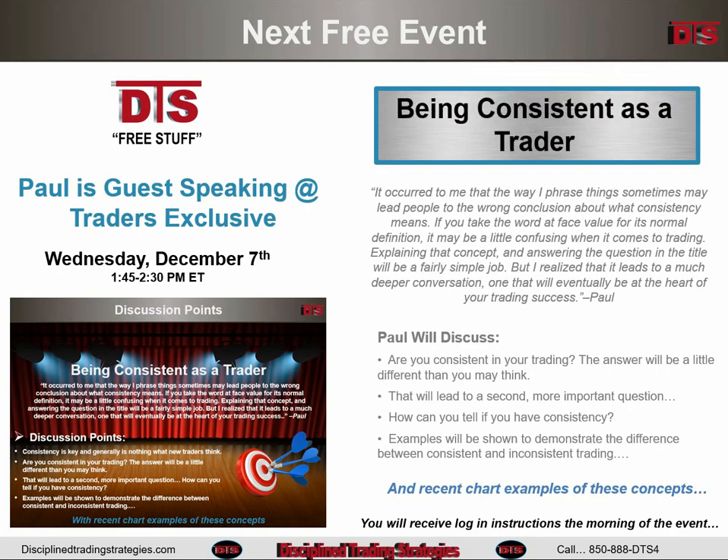Before I begin, what's going on this week: there's nothing at DTS, but I am guest speaking at Traders Exclusive on Wednesday at 1:45. This is not a DTS event, so it will not be recorded or posted on the DTS site. You need to be there — I'm not sure about their policy on recording or sending things to people.